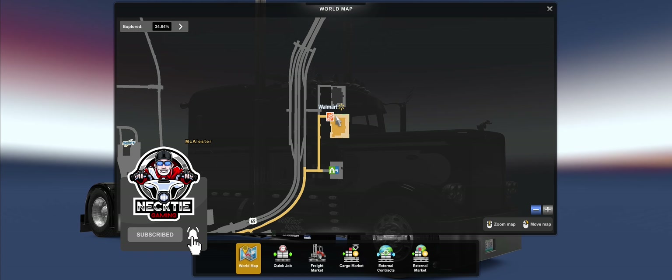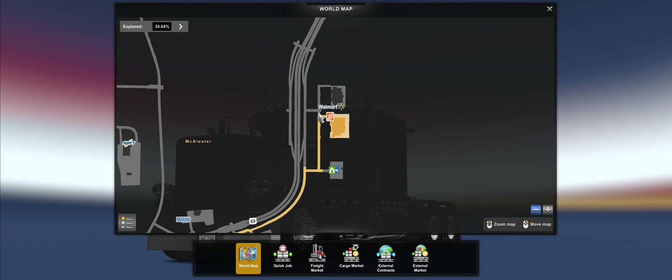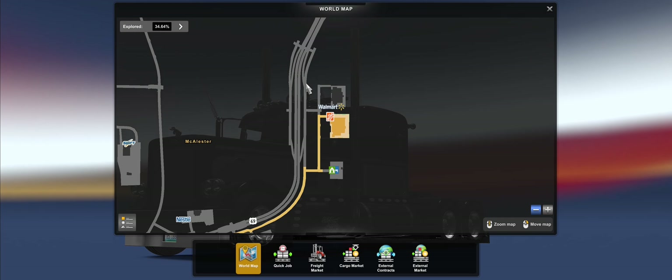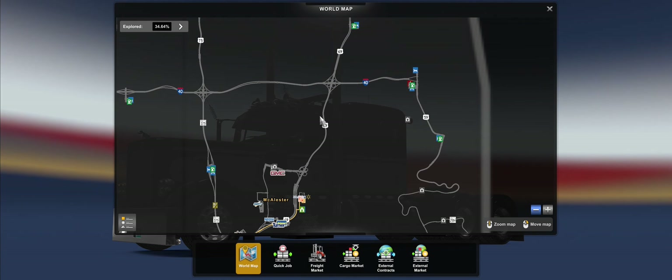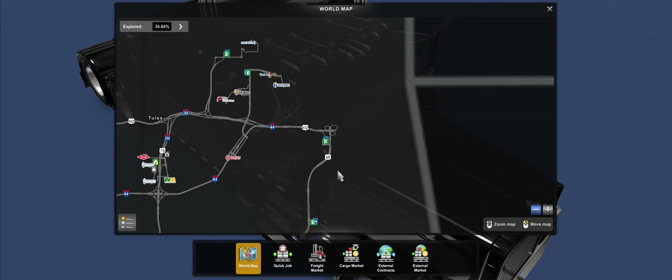So we left off here at the Home Depot in McAlister, right here as a matter of fact. We're going to come out of here, hang an immediate right, snake our way, hang a left, get back on this frontage road to US-69 north. Hopefully they did Lake Eufaula properly, and then we're going to pass I-40.